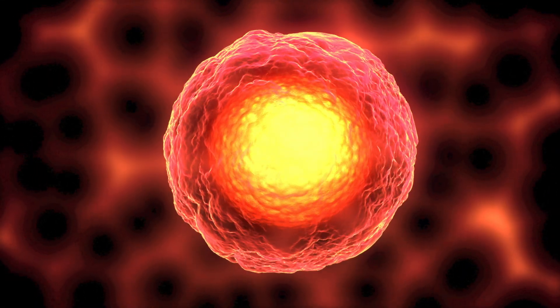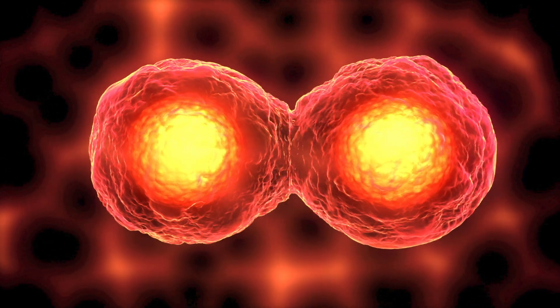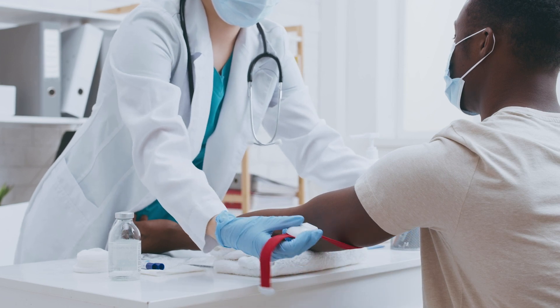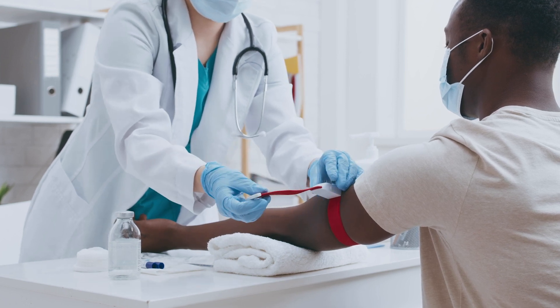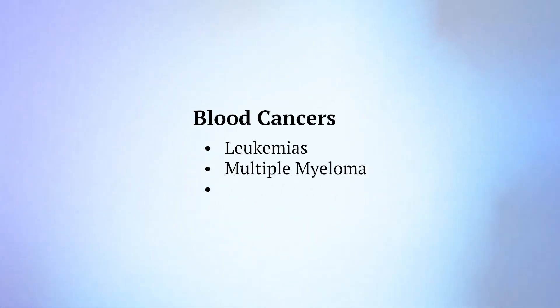If other tests show that you are in complete remission, MRD testing may find a small number of cancer cells left. MRD testing helps your health care team see how well treatment is working, and can also help identify people at risk of relapse. MRD testing is often used for blood cancers like leukemias, multiple myeloma, and lymphomas.